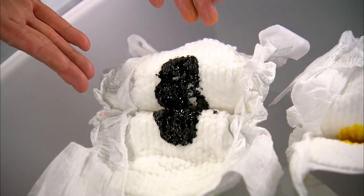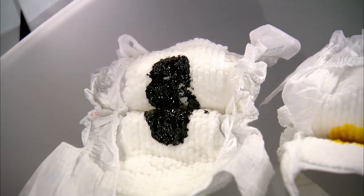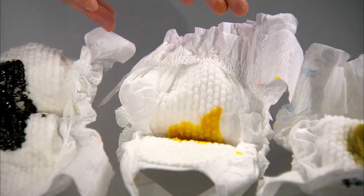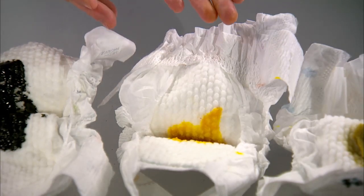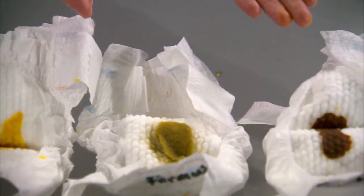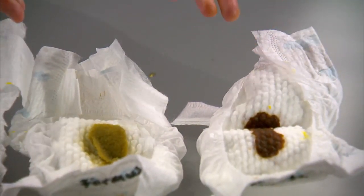This is meconium, or the first stool that your baby will have after birth. Babies that get breast milk tend to poop more than babies who get formula, and breast milk stool is loose, yellow, and seedy. Formula stool is more of a green or a brown, and soft and pasty.